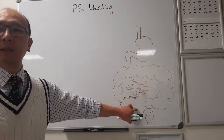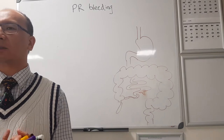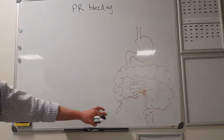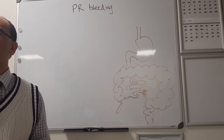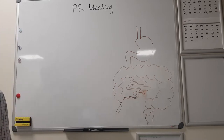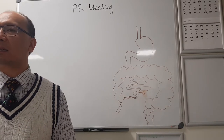Moving straight to the surgical management workup for PR bleeding - assuming we've done all the resuscitation and bloods - someone presents with large volume bright red PR bleeding, with symptoms suggesting haemodynamic instability, whether it's lightheadedness or frank shock. They've been resuscitated in ED. How are we going to work out where the bleeding's coming from?